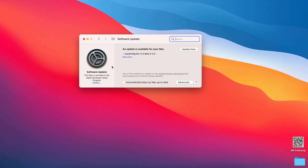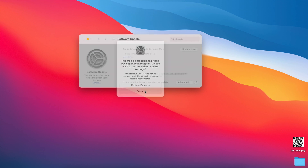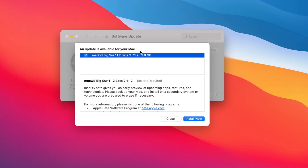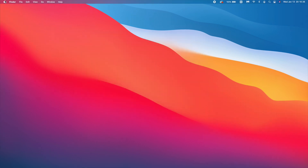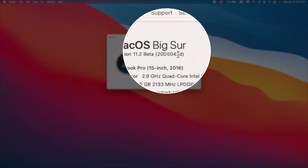First things first, we want to know what we're dealing with. The update size is almost exactly the same as 11.2 beta 1 — it's just 500 megabytes bigger, so macOS 11.2 beta 2 on my MacBook Pro came in at around 2.8 gigabytes. Looking at the build number, it's 20D5042d.